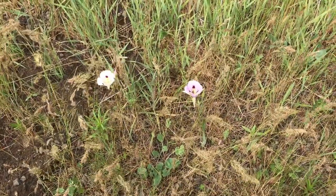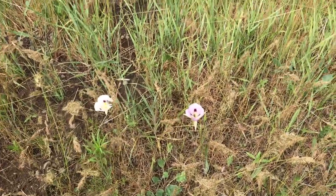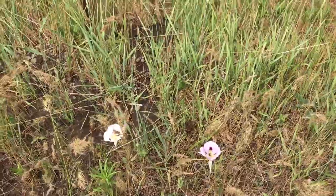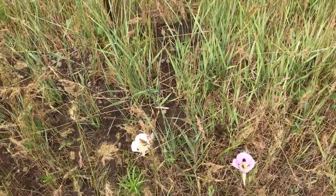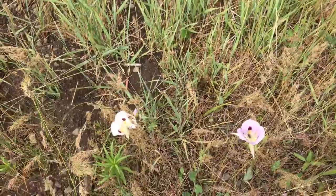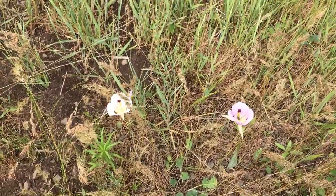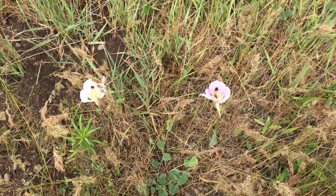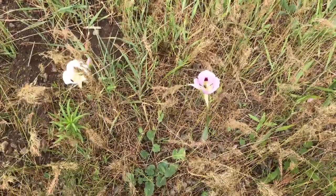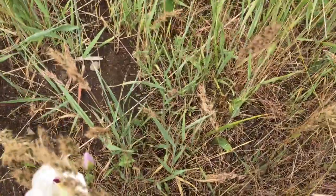Hello everybody, PlantAssassin here. It is the end of May and I am out in some of the sagebrush grassland area here in Idaho. I've come across a rarer plant — they're not endangered but they are fairly uncommon, at least in my experience.